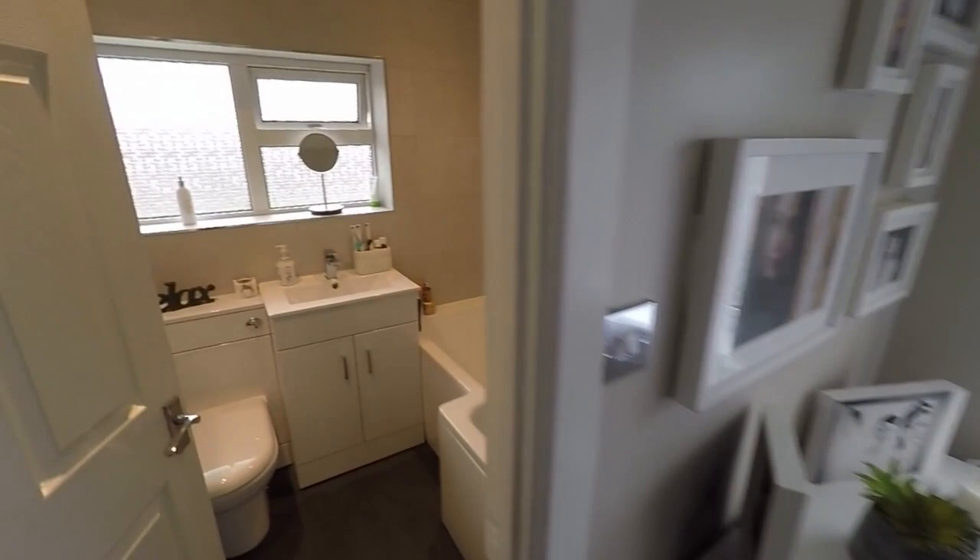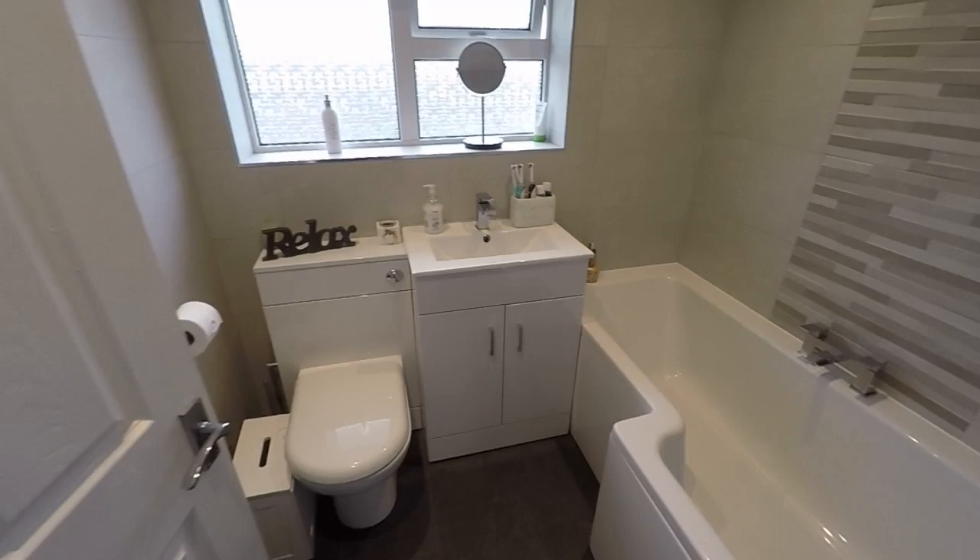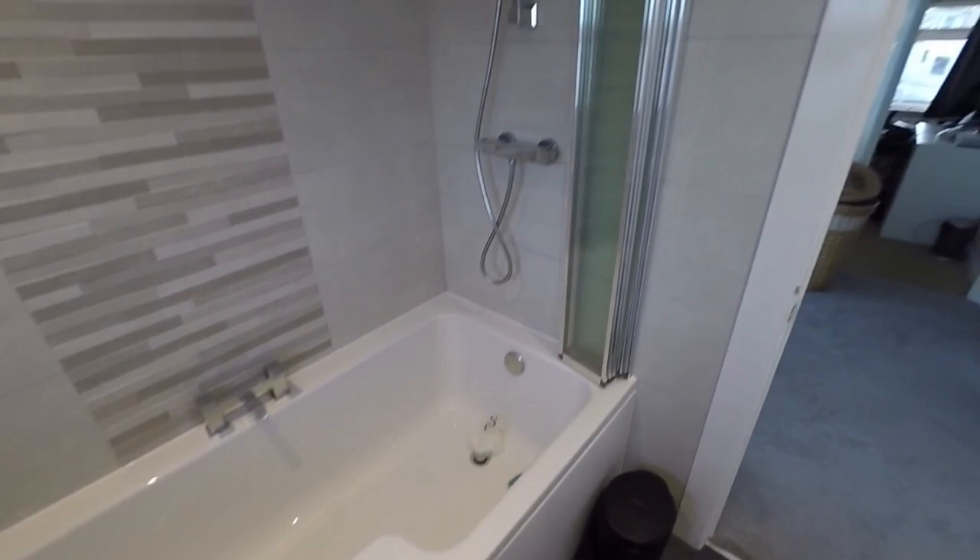Last but not least we have the main family bathroom. This is just a few years old so it's lovely and modern. You've got a white suite with a lovely neutral tile, and a p-shaped bath with a shower overhead.